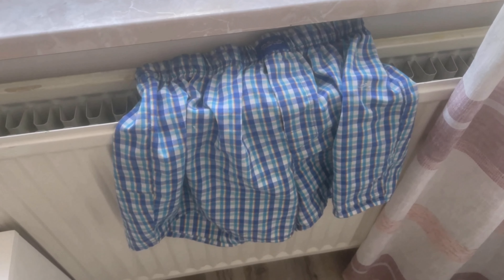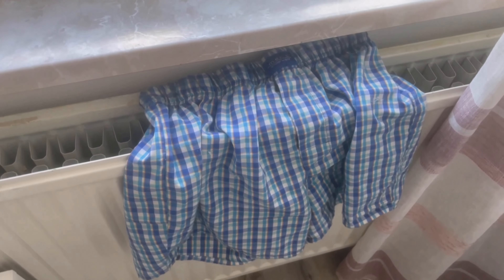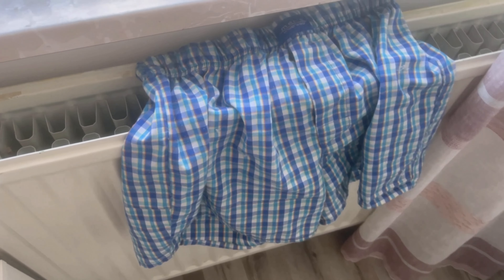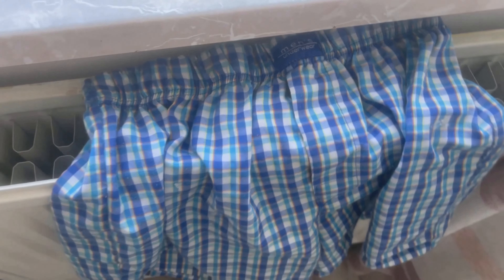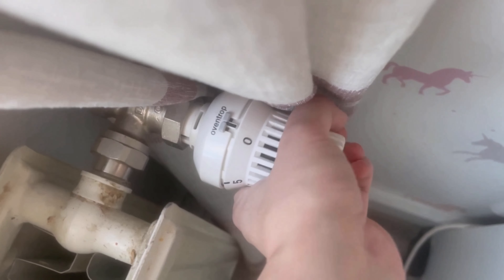The fourth mistake is that you put your laundry on the radiator to dry. Especially in winter, you should not let your wet laundry dry on the radiator, because this causes two problems at once. The heat accumulates under the textiles and therefore cannot distribute in the room, and the wet laundry increases the humidity — which you don't want, especially in winter, because it causes mold.